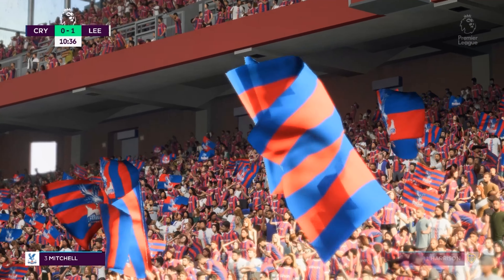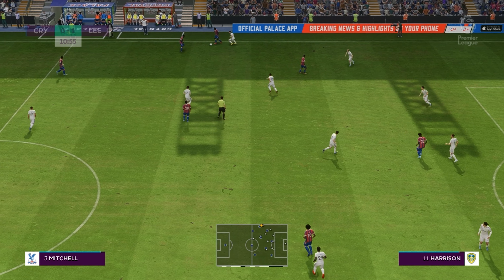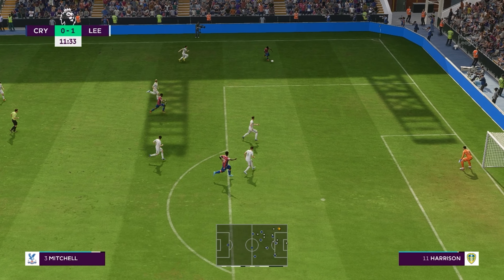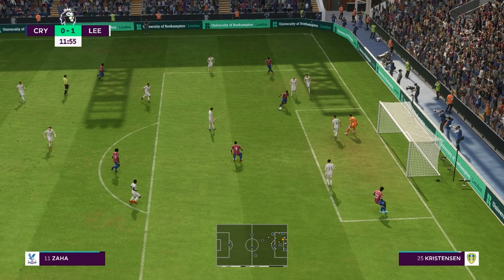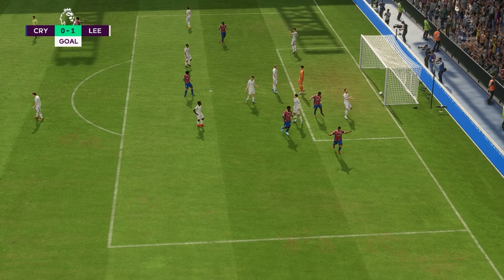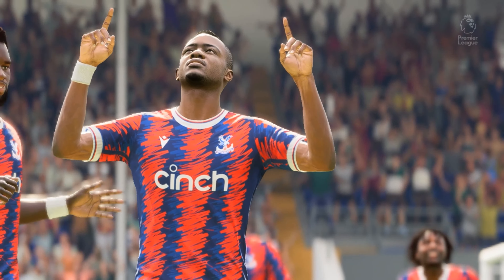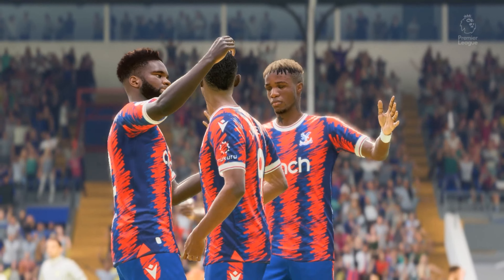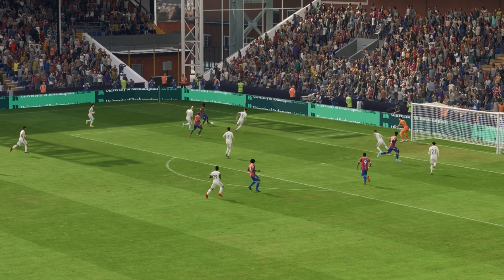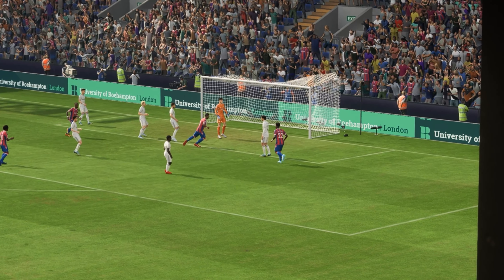Great strong tackle — throw in forthcoming. Geoffrey Schlupp with a beautifully weighted ball. Zaha — could be — in it goes, to square the game! What a contest this is turning out to be. Here's the replay: he does well to find that bit of space in the box, and then shows a lot of composure to finish it off. That's a good goal.